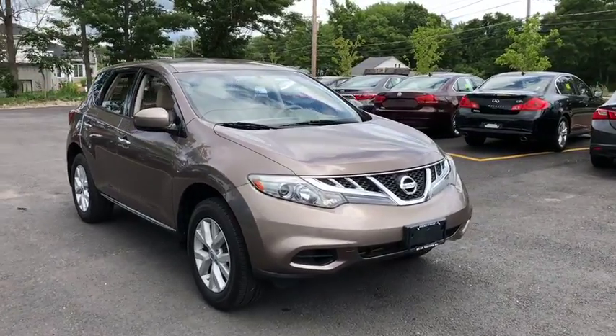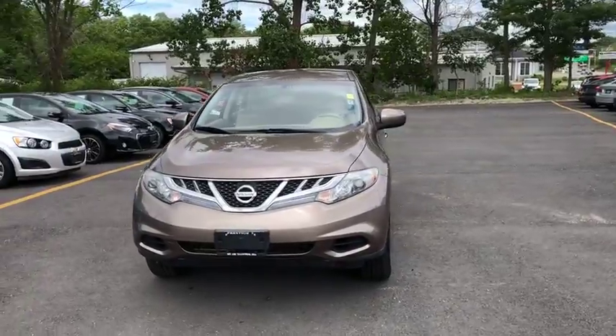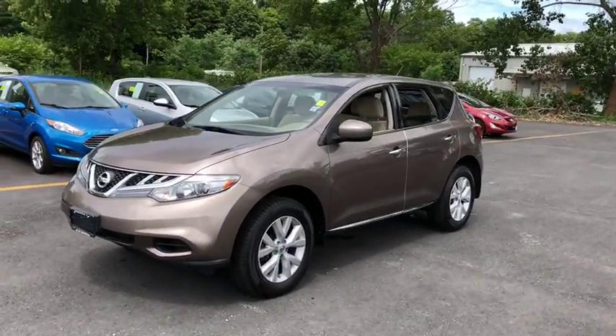2011 Nissan Murano. The peace of mind of award-winning safety, including a five-star rating for side impact crash safety, comes standard with the Nissan Murano.